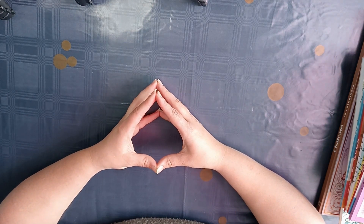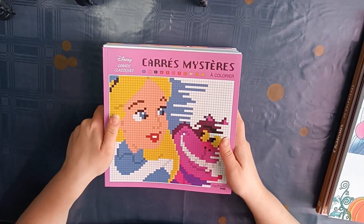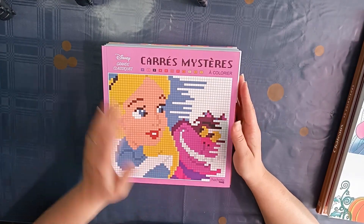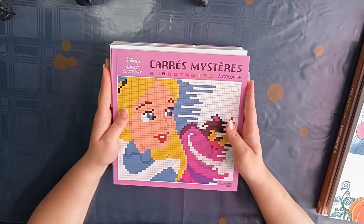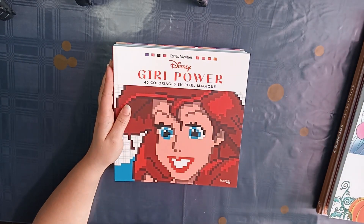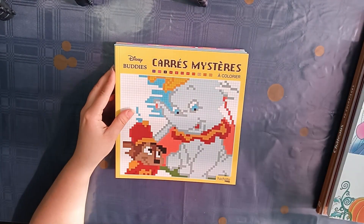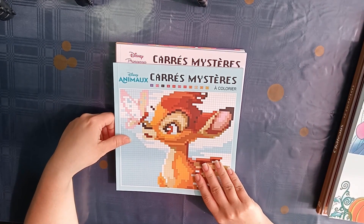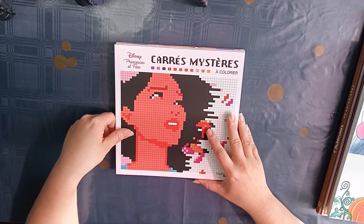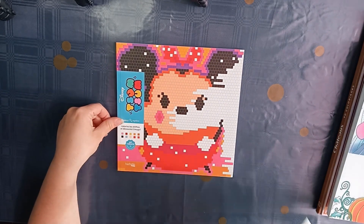I want to start with all the Disney coloring books I bought. The first ones are color by numbers and there are eight. They are more pixel-like — all squares and you color them in by number. So I have Disney Grand Classique, Disney Girl Power, Mickey and Friends, Bodies, Animo, Princess and Face, Love Stories, and Tsum Tsum.